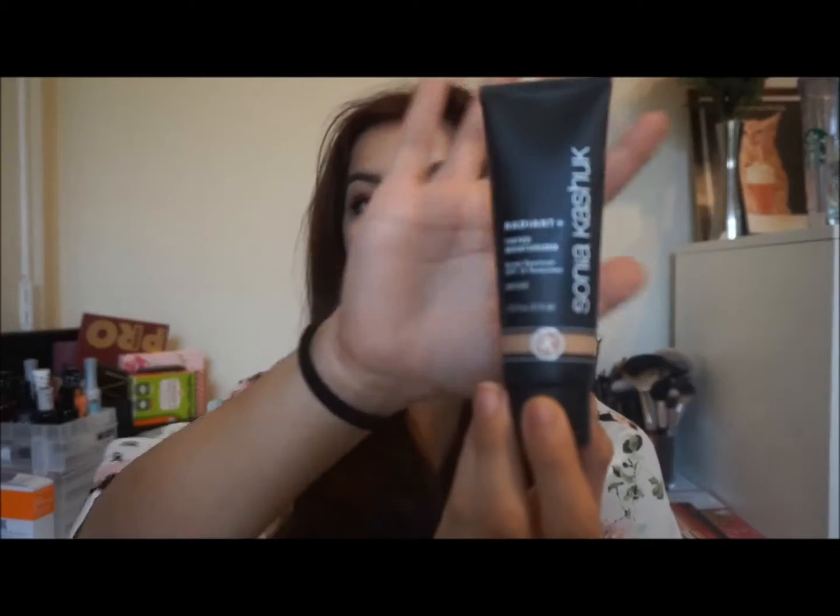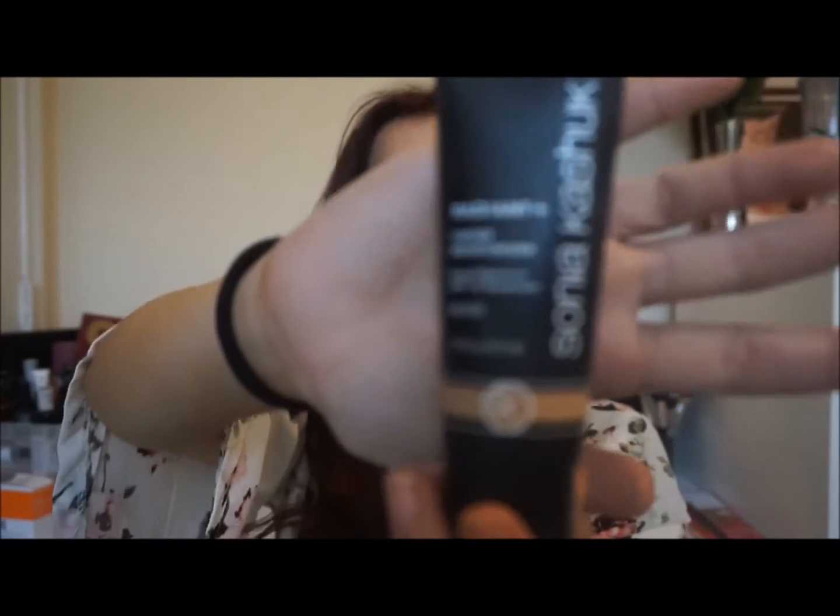This is just a drugstore thing I picked up at Target — the Sonia Kashuk Tinted Moisturizer in the shade Beige. I really like this. I wear this on my lazy days — it's really nice, light coverage. It's just nice for everyday if you don't want to wear full-blown foundation. I usually wear this and use the Physicians Formula Super BB powder as my setting powder to add a little bit more coverage.